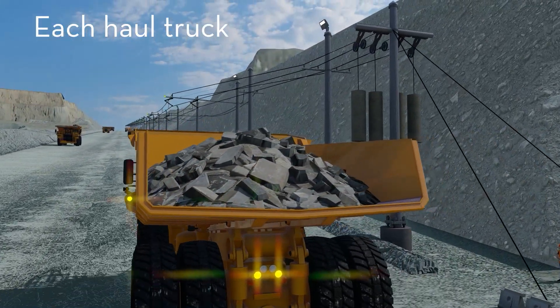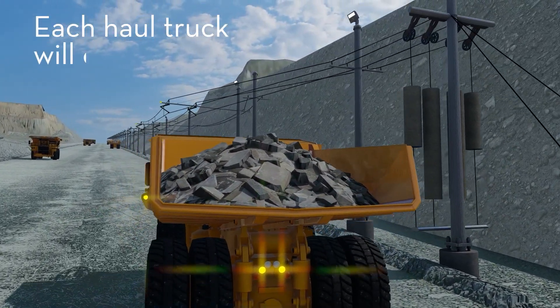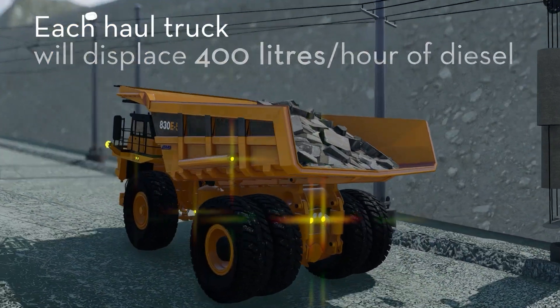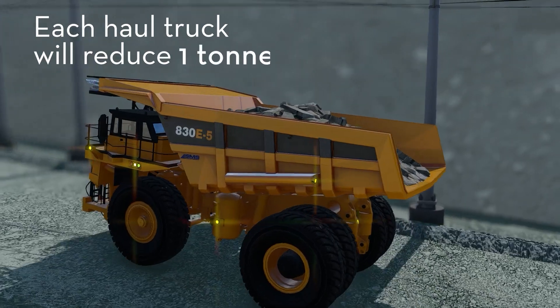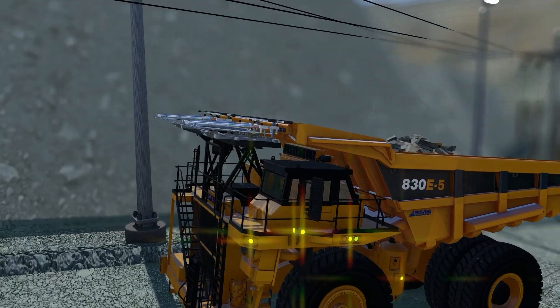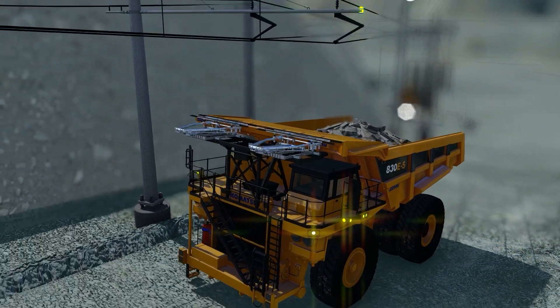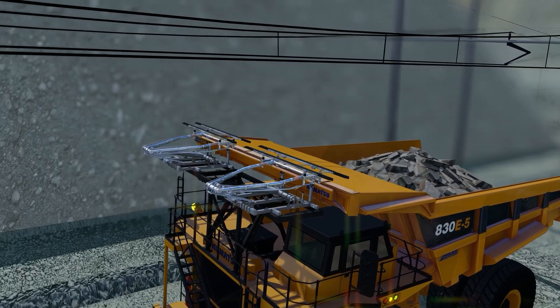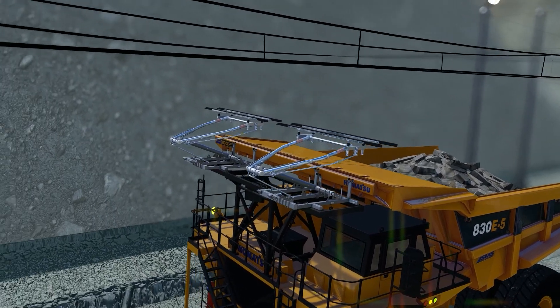Each haul truck connecting onto the Trolley Assist will displace approximately 400 litres per hour of diesel and reduce approximately 1 tonne of CO2 per hour. Copper Mountain has presently purchased 11 trolley-capable trucks, which utilize pantographs to connect to the electricity supply, as shown in this animation.